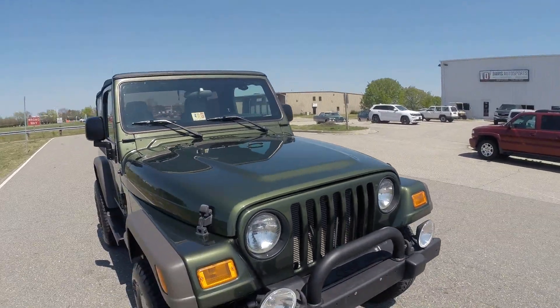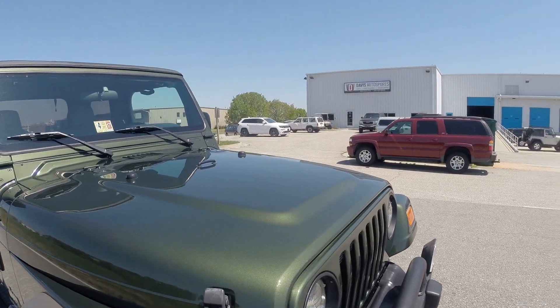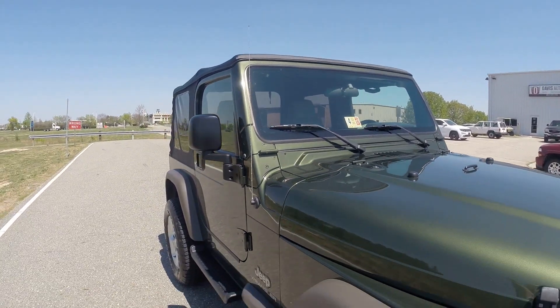Again, this Wrangler is a one owner. All the service records — this vehicle has been meticulously maintained. It is in absolutely gorgeous condition.